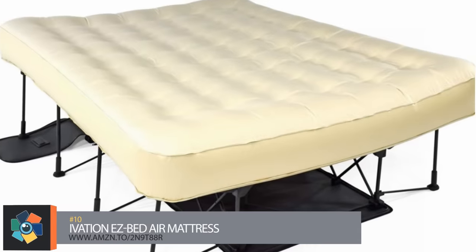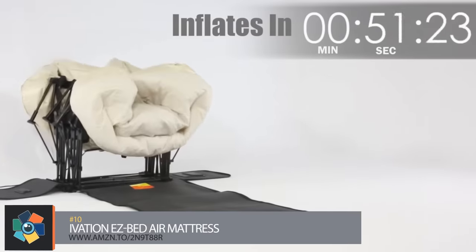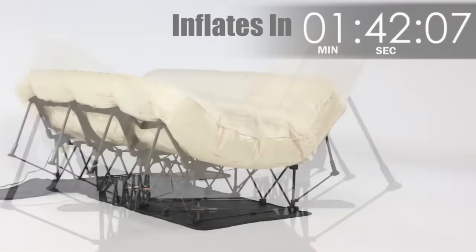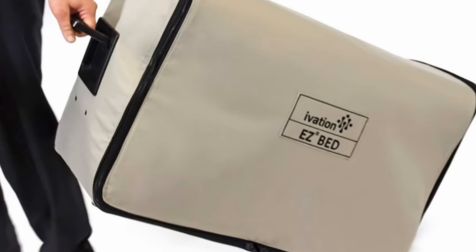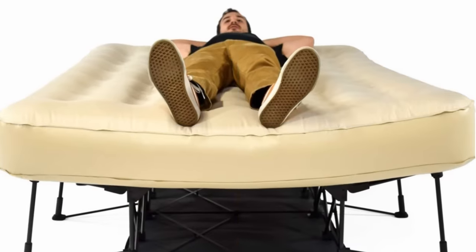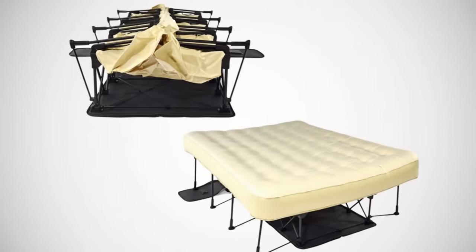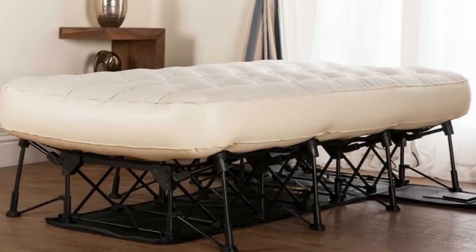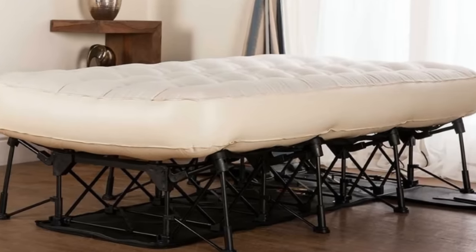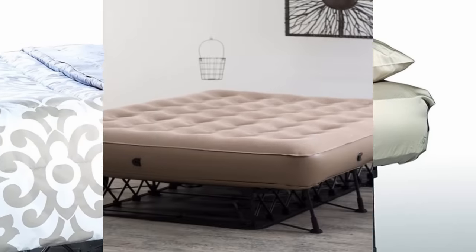Number 9: Ivation makes this air mattress with a frame that will self-inflate in under two minutes and can be folded up and wheeled away for easy mobility and storage. Great item for extra company or could even be taken on your next camping trip. 48 circular coils provide a soft and comfortable sleep. The easy bed inflates to a bed height of 22 inches, a length of 77 inches, and a width of 40 inches. Weight capacity is 300 pounds with a bed weight of 49 pounds. You can get one of these for about $240.